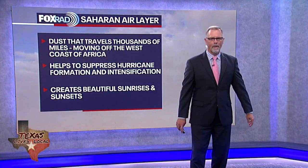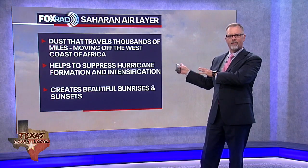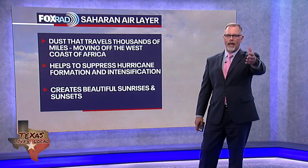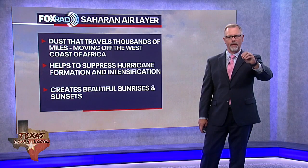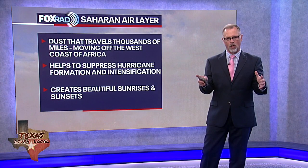Thanks for joining me for this tropical update. I'm Fox 26 meteorologist John Dawson, and this is what we've been talking about for several days now — this Saharan dust. If you're out in the Caribbean, I know we've got a lot of folks who like to check in with our tropical updates on YouTube, and if you're out in the Caribbean then you've been dealing with this Saharan dust for the last day or so.